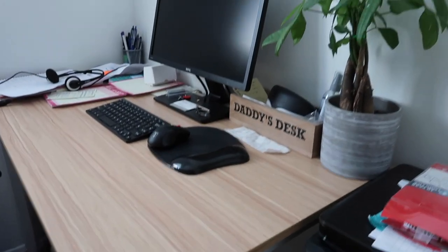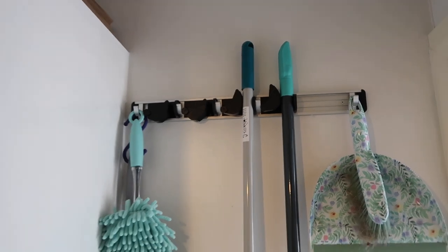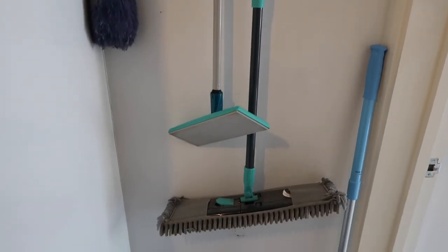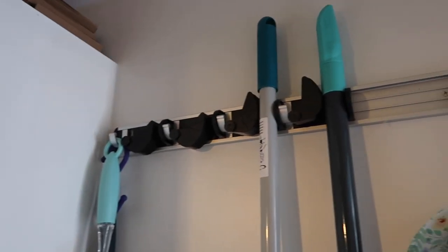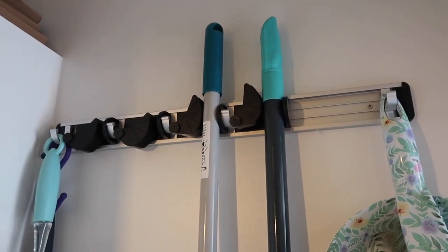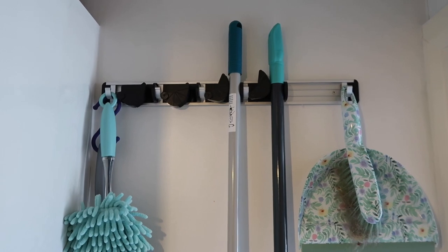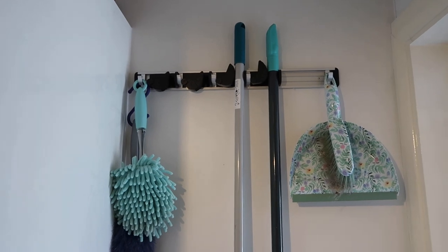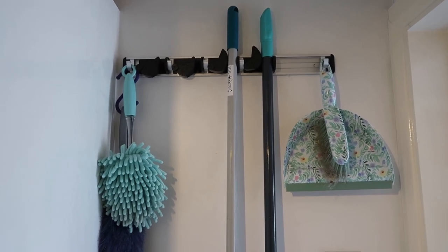I've shown this on here before a couple of times, but I just love it. This is where I store my brooms, dustpan and brush, and a feather duster. It's a lovely little rack for keeping your brooms, brushes, and mops tidy. You've got slots to fit broom handles into, and hooks on either side where you can hang a dustpan and brush. It was really easy to install - just had to drill a couple of holes and screw it in. Keeps everything nice and neat so you haven't got broom handles flying out at you when you open the utility room door.